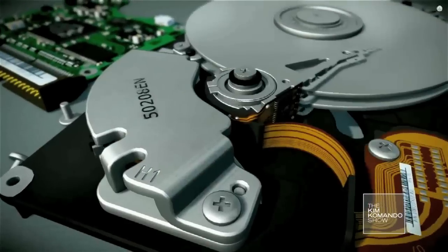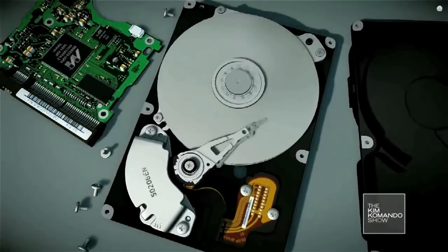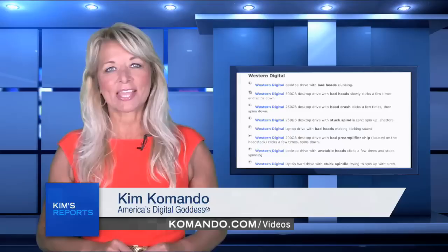Did you know that hard drives make certain sounds when they're on the fritz? A Canadian data recovery company put together recordings of various hard drives and the sounds they make when they fail. Here are a few examples.